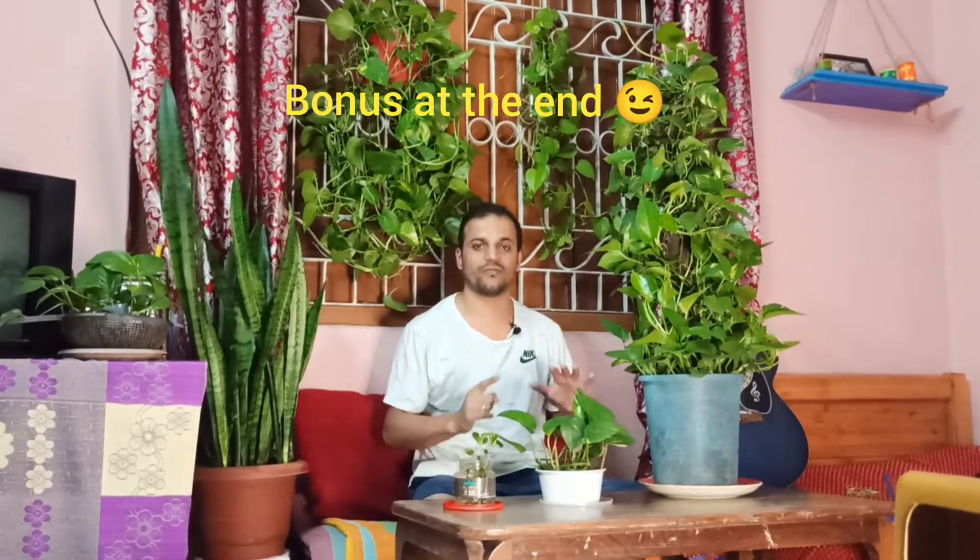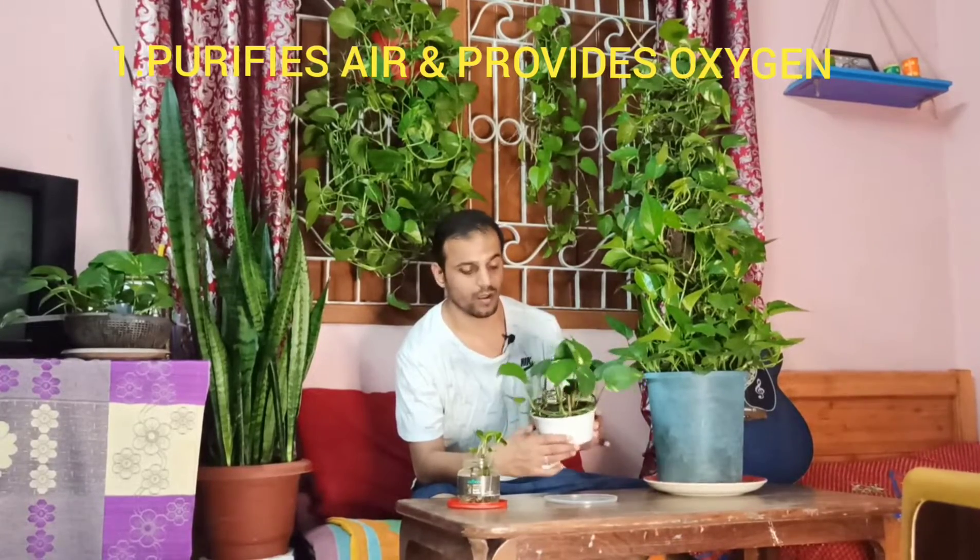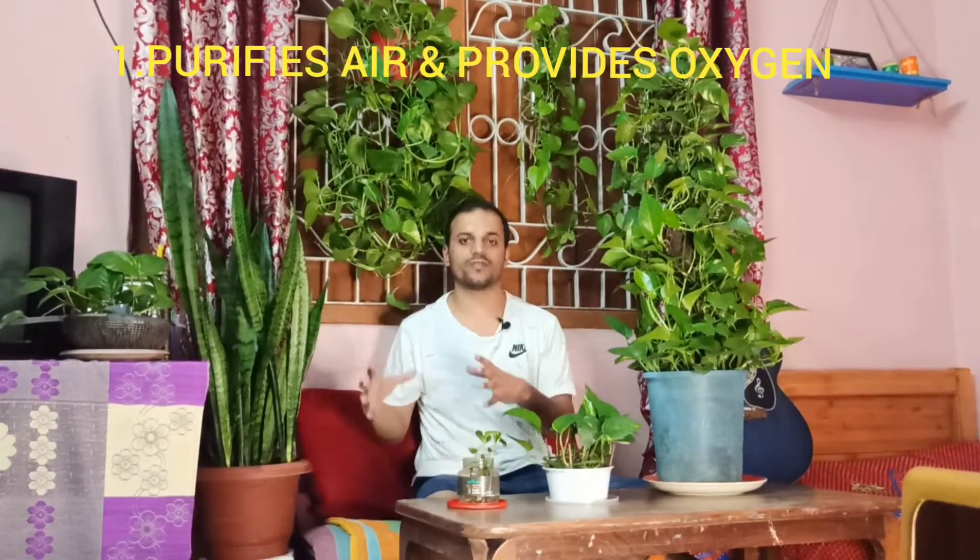Hi guys, welcome back to Wholesome Living. Today I'm going to talk to you about six benefits of the money plant or the golden pothos. To start with, this plant is a really great air purifier — it takes up all the toxins from the air and really helps in improving the oxygen in a room or office space.